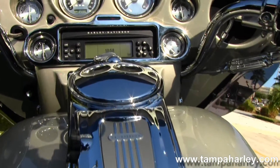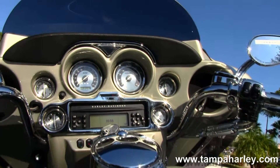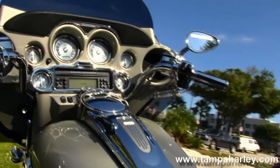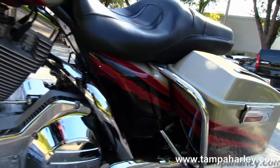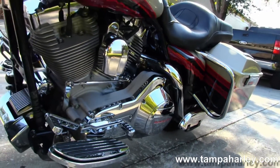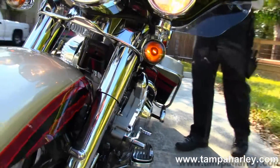Custom CVO seat, then we move on up into the 5 gallon fuel tank, chrome tank trim, and out front the color-matched fairing, all upgraded gauges, all chromed out bezels, hydraulic clutch, all chrome cables, housings, and mirrors.